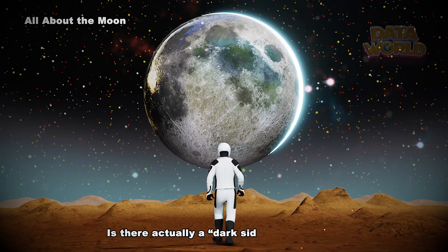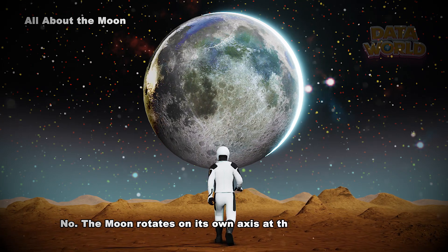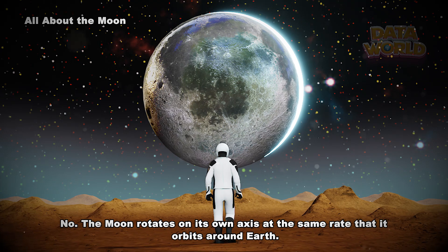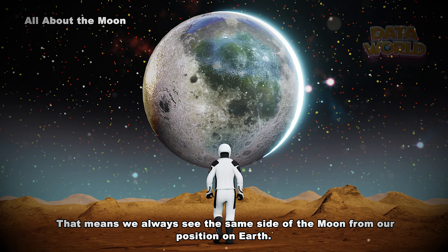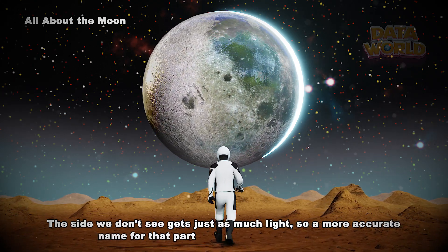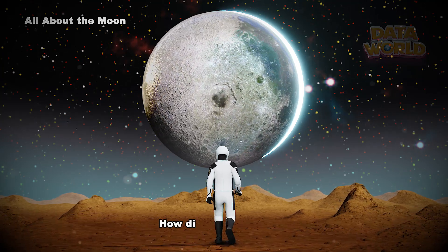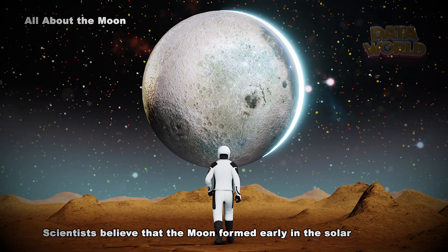Is there actually a dark side of the moon? No. The moon rotates on its own axis at the same rate that it orbits around Earth, which means we always see the same side of the moon from our position on Earth. The side we don't see gets just as much light, so a more accurate name for that part of the moon is the far side.